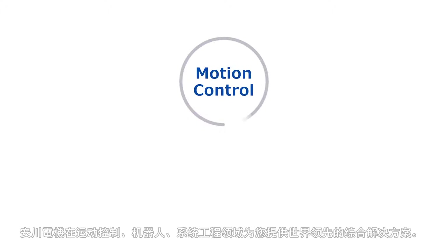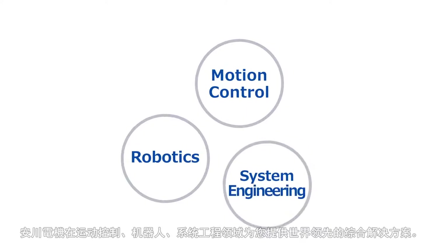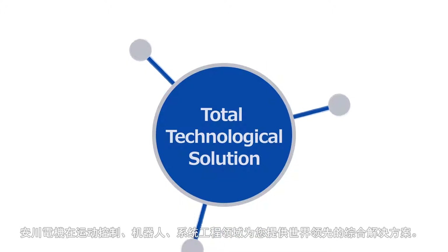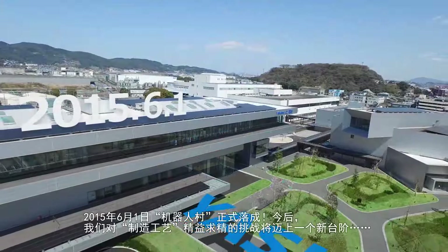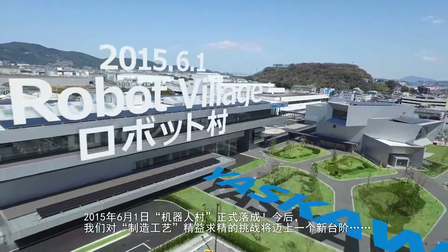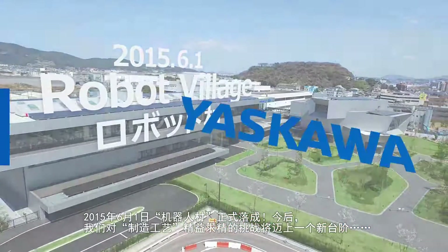From motion control to robotics to systems engineering, Yaskawa Electric Corporation has continued to be a world leader in creating a total technological solution for the modern age. From June 1st, 2015, our company will open Robot Village. Thus, we move on to our next stage, the challenges of furthering manufacturing.